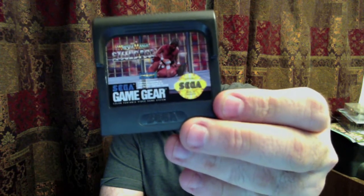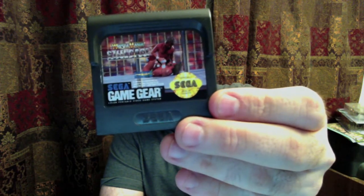I managed to pick up one Game Gear game — once again, next to nothing. It's WrestleMania Steel Cage Challenge. I had some fun playing with it. My Game Gear has the problem where it won't play sound right now, so I need to tear it apart and replace the parts for that. No big deal, but still.